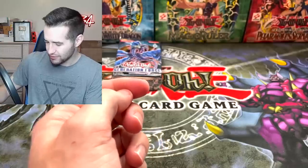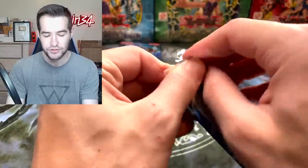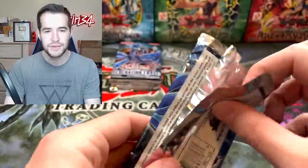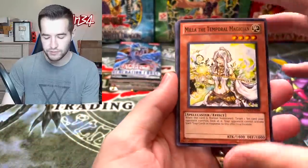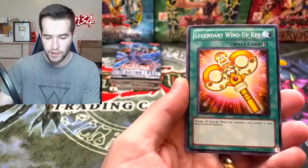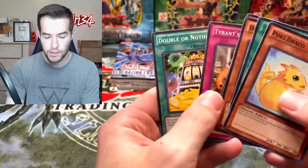Wow, XYZ came out so fast after Synchros — Synchros were 2008 and three years later they got XYZ, which I guess makes sense. When did the next one come out — was it Pendulum? Maybe that was four years later. Legendary Wind-Up Key, Pokey Draco, Painful Return, and Double or Nothing. We're down to the last four packs out of 30.